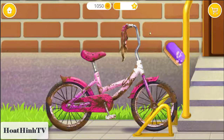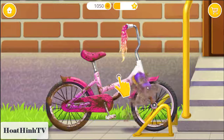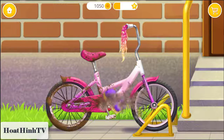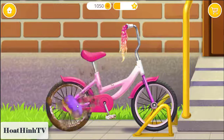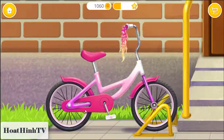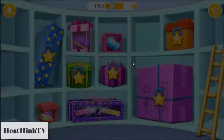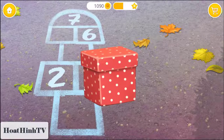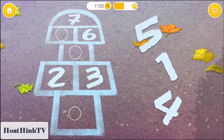Can you clean this bike? You did a good job! Thank you! This is your reward. I wonder what's inside. Wow!